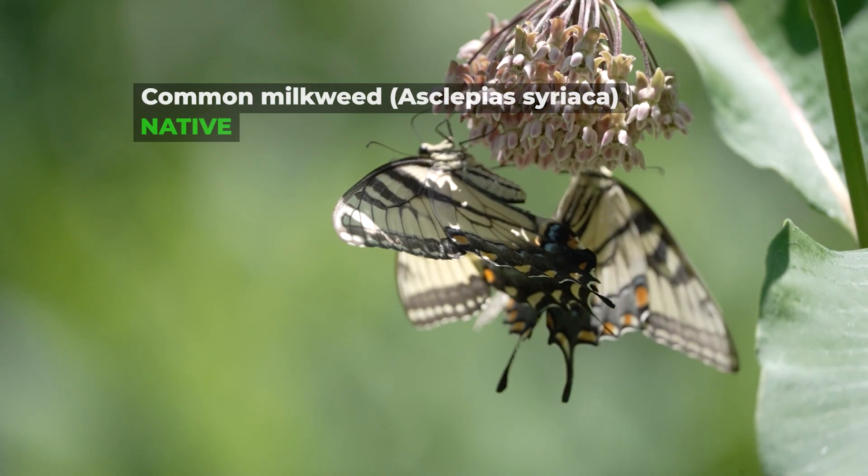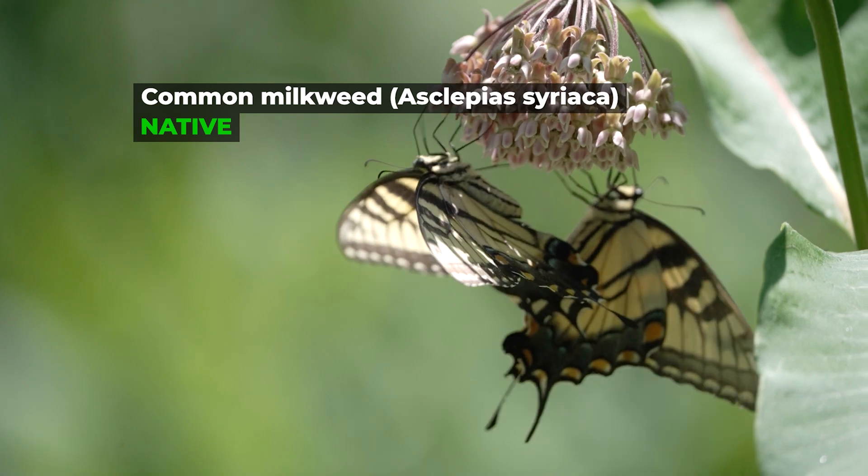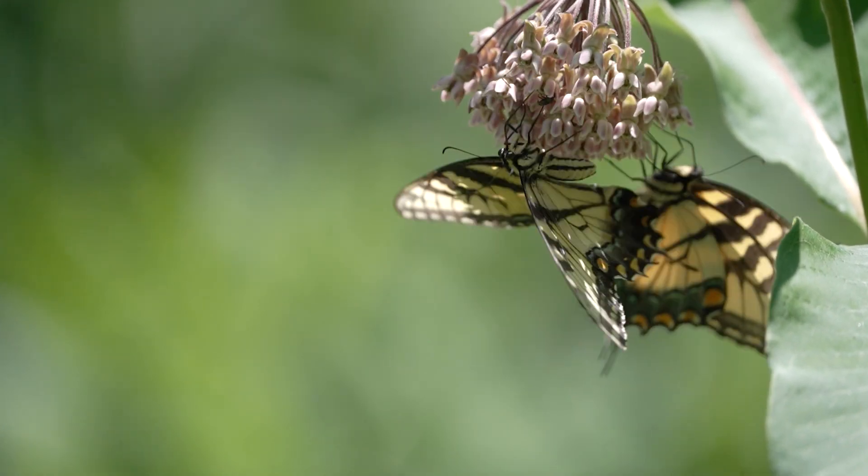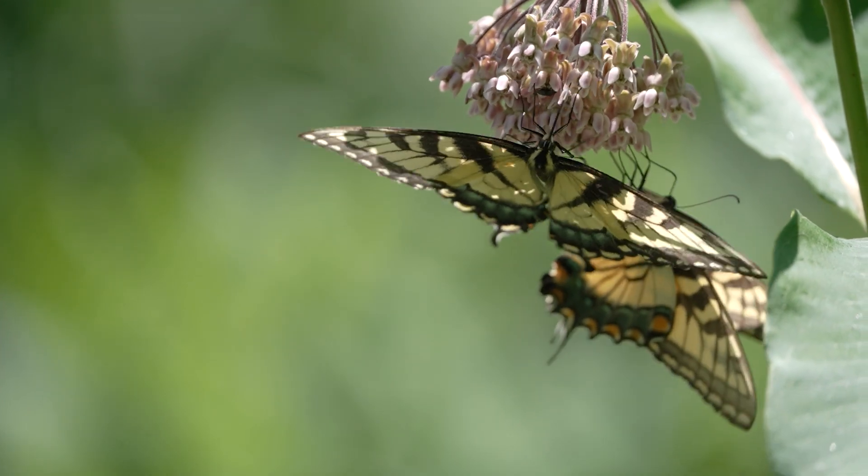But what exactly is an invasive species, and what can we do to help? Let's find out! To understand what an invasive species is, first we need to understand what a native and a non-native species is. A native species is one that naturally occurs in an area. This means that it's well-suited to the climate, the growing conditions, the weather, and it's an important part of the ecosystem.